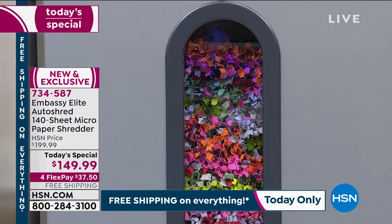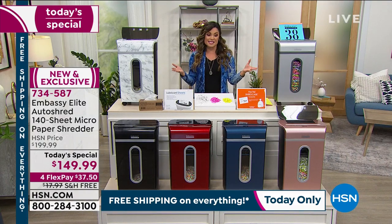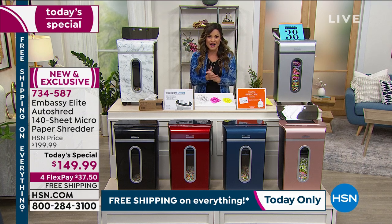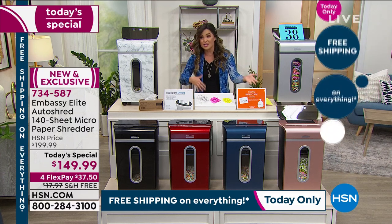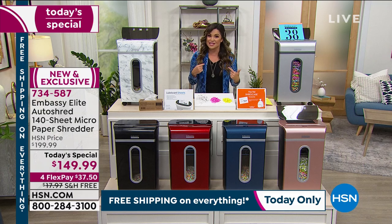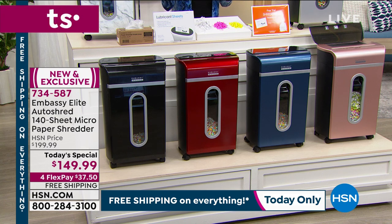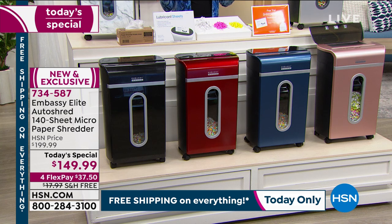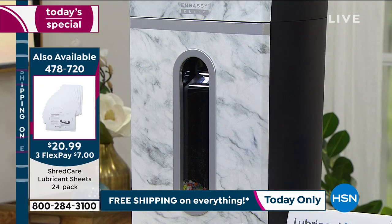Things have changed and a shredder has become an absolute necessity. Maybe you just want to declutter — paper is one of those things that can just pile up. It could be junk mail or documents you've had for years that you don't necessarily need anymore but can't just throw away. This is your solution. Embassy Elite makes one in four shredders in the marketplace. Over half a million Embassy shredders have sold here at HSN, and every model prior to this is a customer pick.